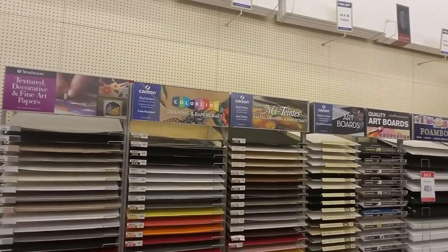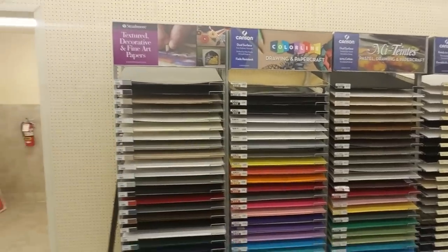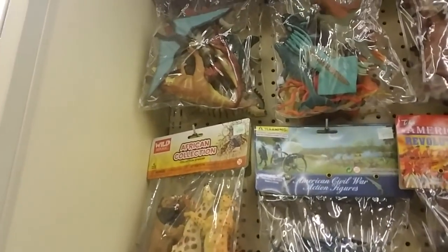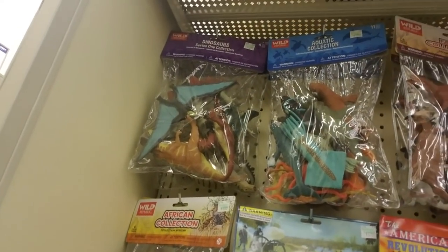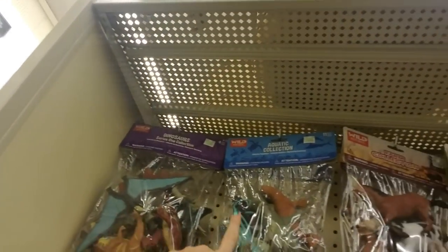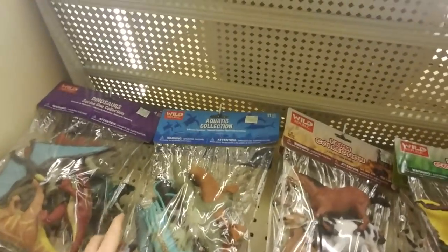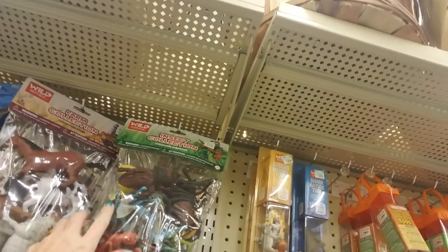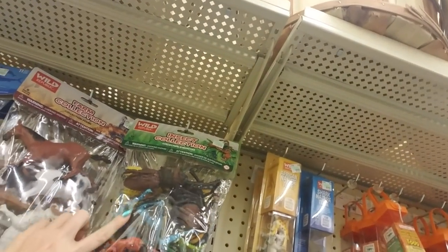Look at all that poster board — it's like a beautiful rainbow. It's really cool. However, I didn't even look up here — you can get bigger collections of animals like dinosaurs. Here's an aquatic collection that looks really cool. Farm collection. Insects collection — I would have liked that one.